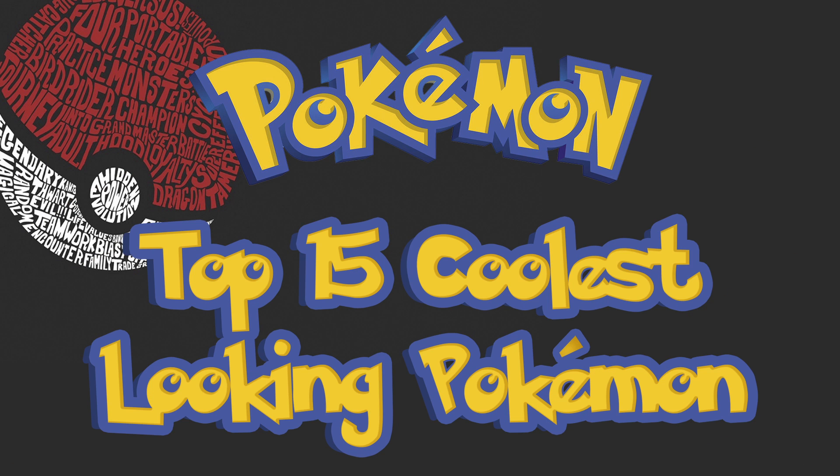So folks, I hope you enjoyed this top 15 list of the coolest looking Pokémon. I really enjoyed making this video and I've already started coming up with more top 15 Pokémon lists, so please, if you have any feedback or suggestions for future videos, let me know down in the comments section below. If you enjoyed, I'd appreciate it if you could give this video a like and don't forget to subscribe. Thank you all so much for watching and I will see you in the next video.